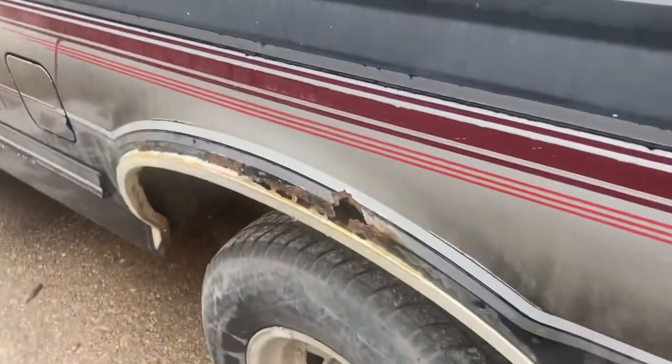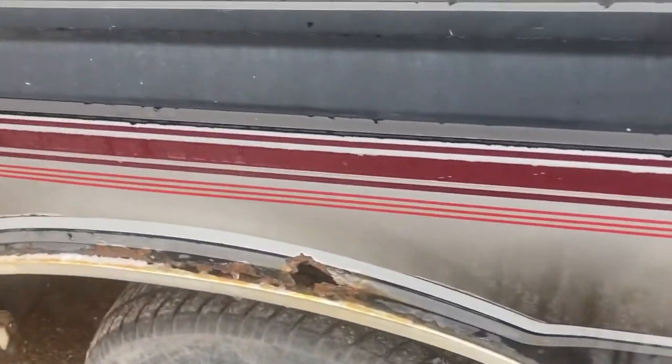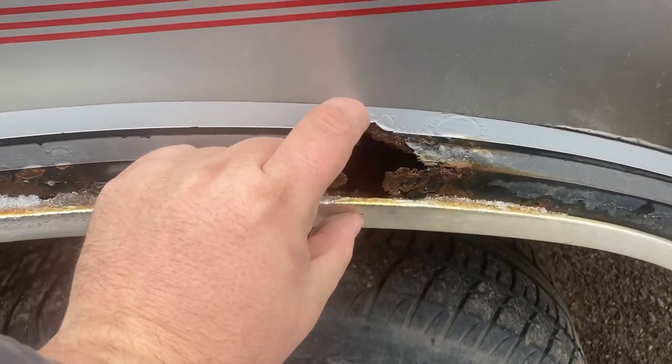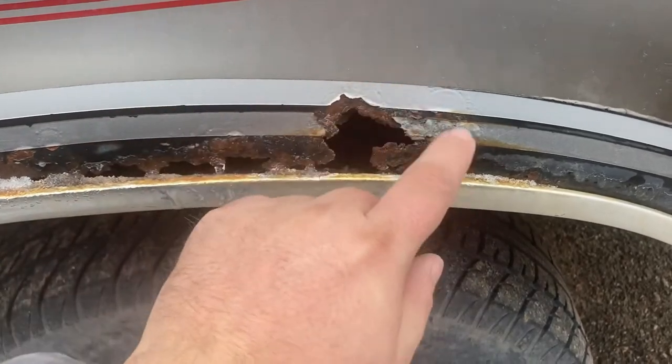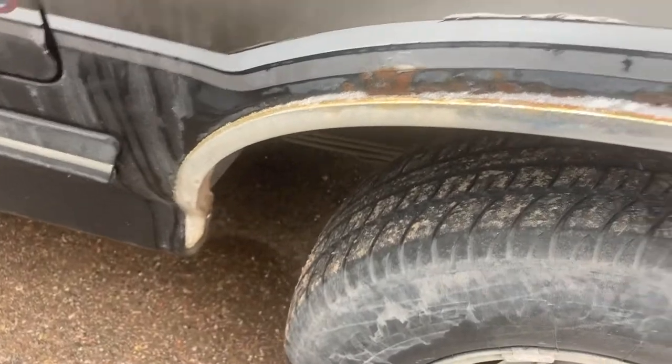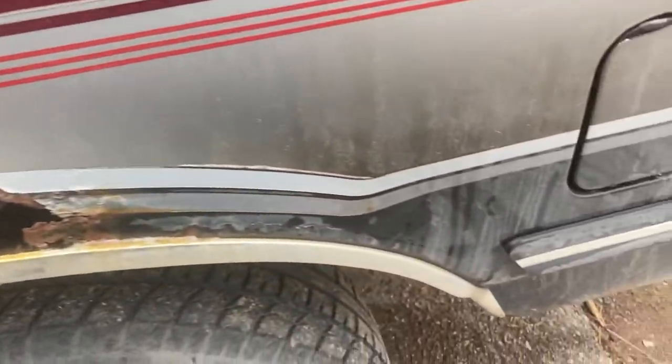I also want fender flares. The installation kit I was looking at says you're supposed to trim about two inches — and if you look at the fender the way it is right now, trimming about two inches off is going to pretty much eliminate all that rust. It's not too terribly bad on the rust.